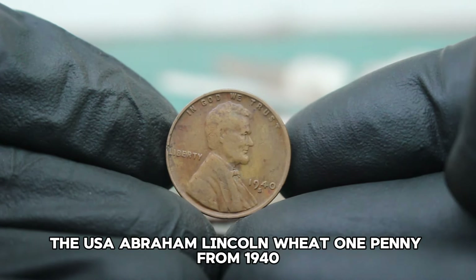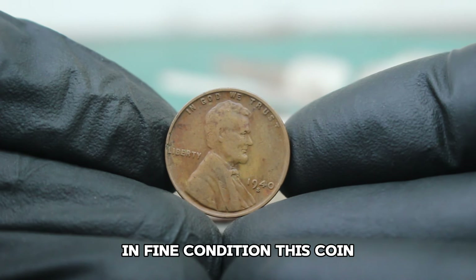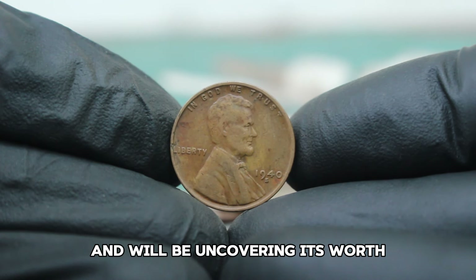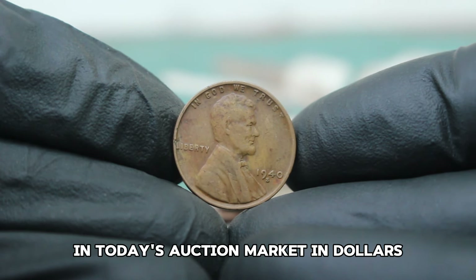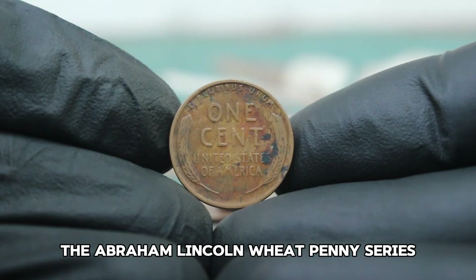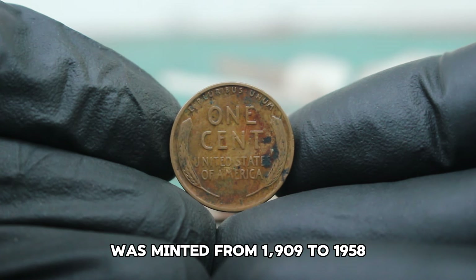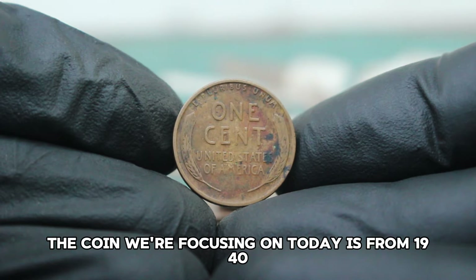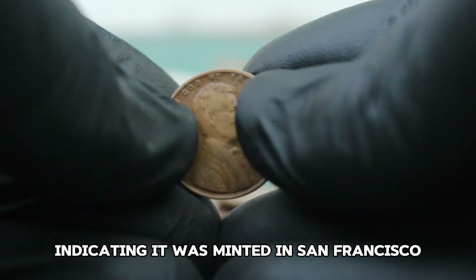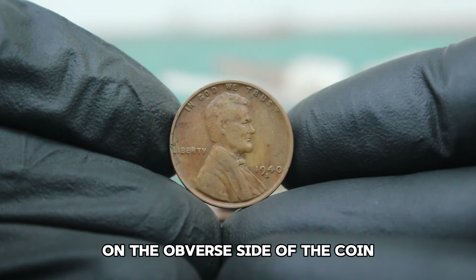Next up, the USA Abraham Lincoln wheat one penny from 1940 with a large date and an S mint mark in fine condition. The Abraham Lincoln wheat penny series, also known as the Lincoln wheat cent, was minted from 1909 to 1958. The coin we're focusing on today is from 1940 with a large date and an S mint mark, indicating it was minted in San Francisco. The S mint mark is located just below the date on the obverse side of the coin.